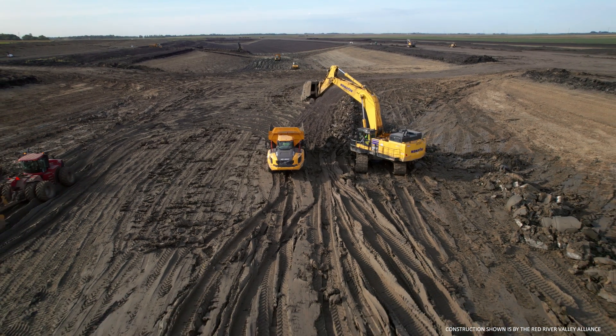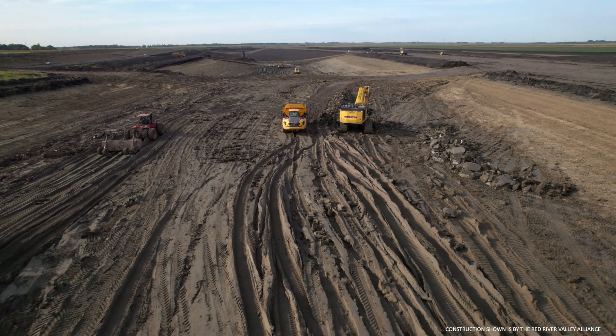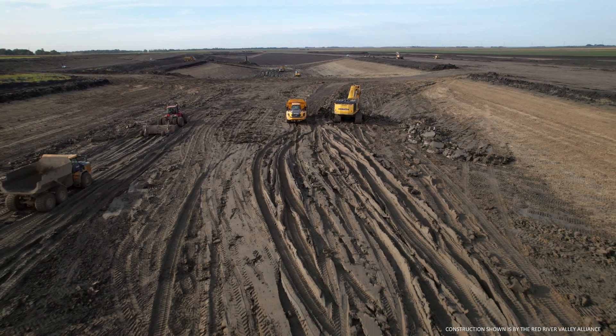ASN Constructors teams have continued to dig down to excavate the stormwater diversion channel while building up to construct the bridges that will cross over it.